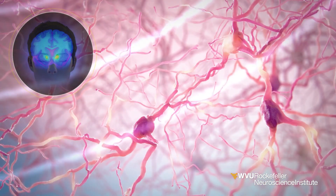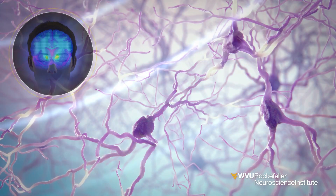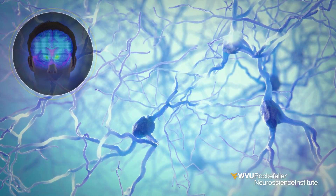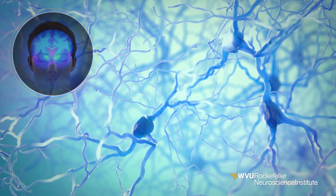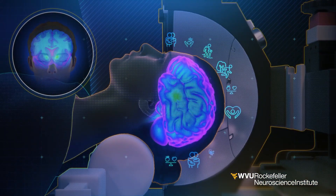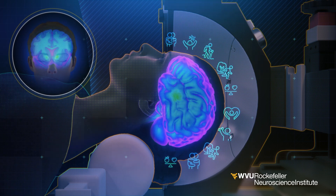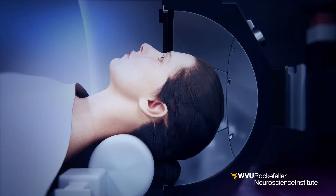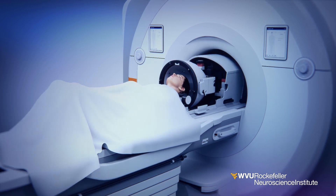Focused ultrasound neuromodulation regulates the activity of the nucleus accumbens. As it regains balance, it decreases cravings and anxiety, allowing individuals to regain behavioral control, be more active in addiction treatment, and embark on the path toward recovery. Focused ultrasound is a non-invasive therapeutic procedure with tremendous potential in advancing mental health treatments.